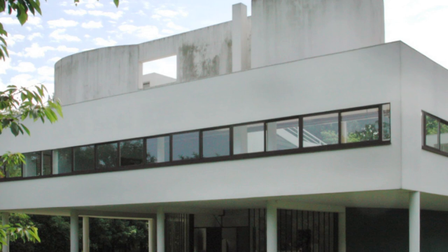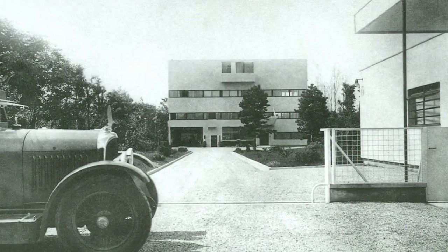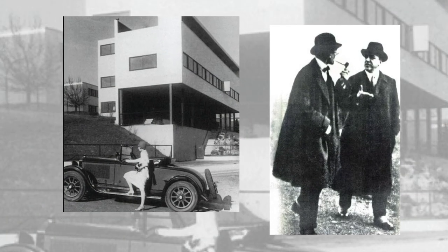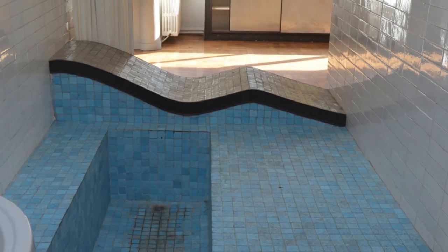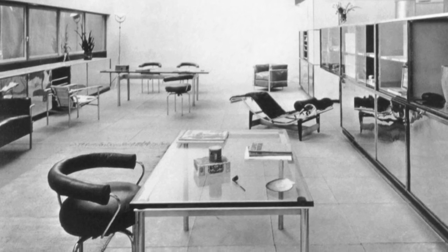Just like in his buildings, the Swiss-born, Paris-based architect sought to liberate furniture design from traditions. He wanted to create pieces for the same homes he called 'machines for living in' — with the same clarity, rationality, and simplicity. The focus on clean, spare hygiene and perfection were present in his furniture design as in those buildings he designed in the glorious 1920s.